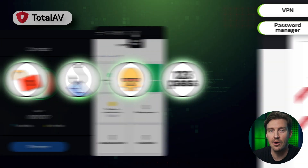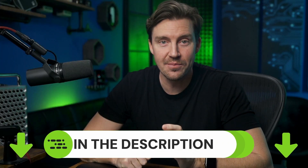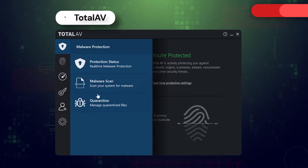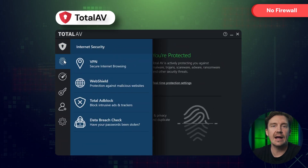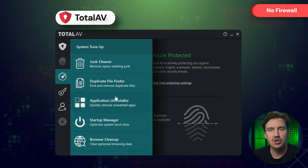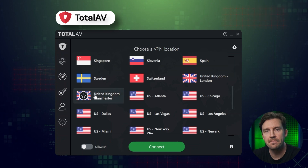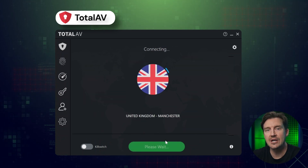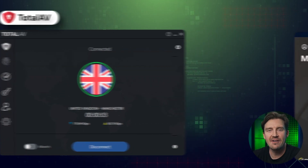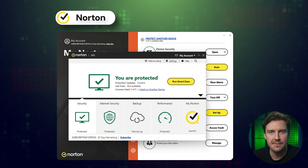This makes TotalAV capable of blocking all five security gaps, which is very impressive considering how affordable it is. If you'd like to get it at an even lower price, check out the description below for the discount. The only downside of TotalAV is the lack of a firewall, so it doesn't block unsafe network traffic as successfully — but with TotalAV's built-in VPN you can just encrypt your connection and enjoy secure browsing.